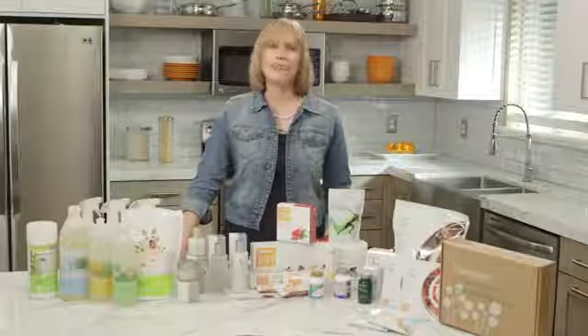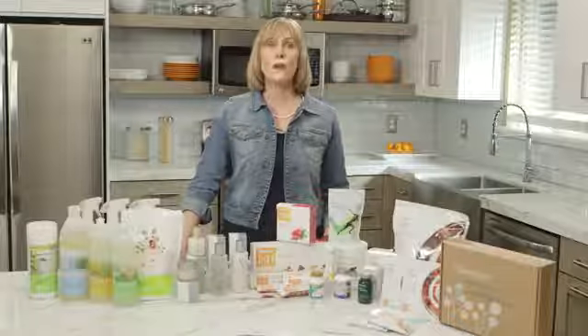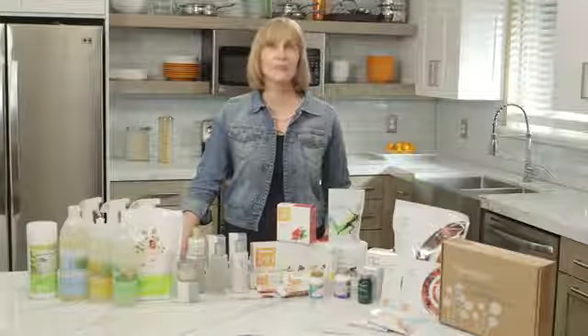This is a kit that's going to be exciting for you to learn about because you received a lot of products that you'll want to use to share so that you can go out and build your business by finding customers and business partners. Your business partners will most likely get started the same way you did, and I want you to be on fire about enrolling builders with this particular kit.